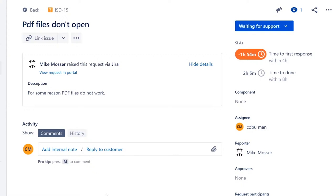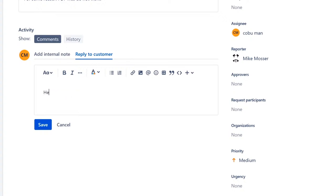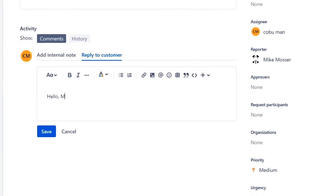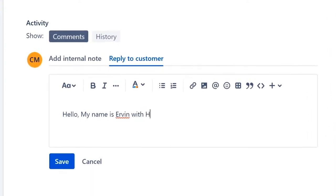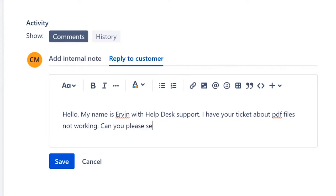What do you think the issue is? I'm going to allow a few seconds for you to think about the answer. While I start working it, I'll reply to the customer: 'Hello, my name is Irvin with help desk support. I have your ticket about PDF files not working. Can you please send me your computer name or IP address?'